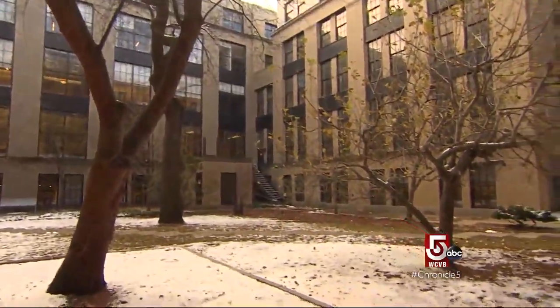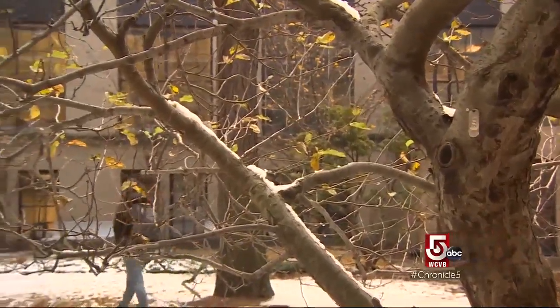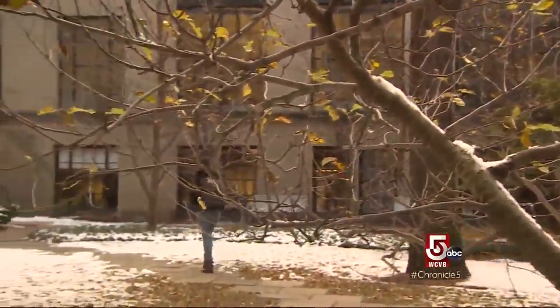A cutting from Newton's famous tree was donated to MIT 40 years ago and planted in this quiet courtyard. It's a bit tucked away — a sort of quiet, secluded spot. It is open to the public.